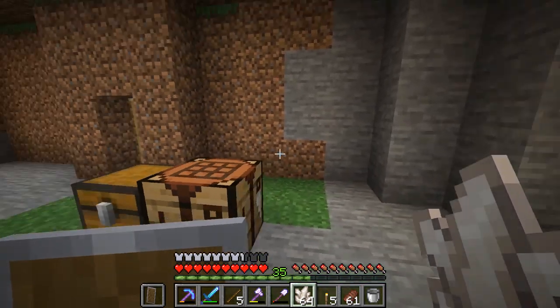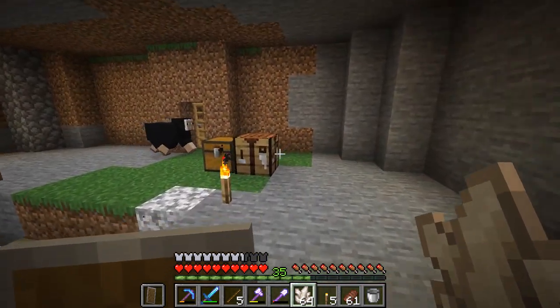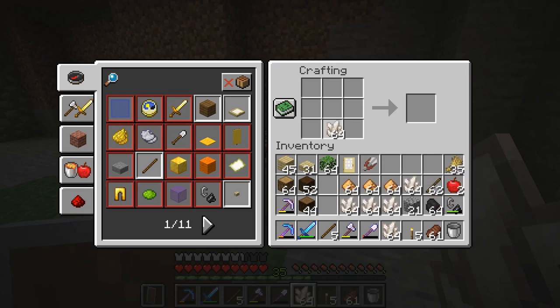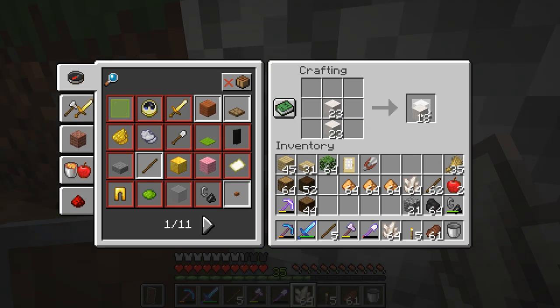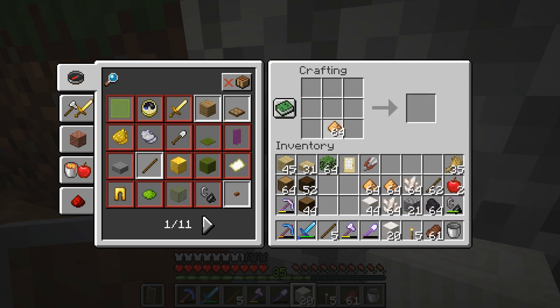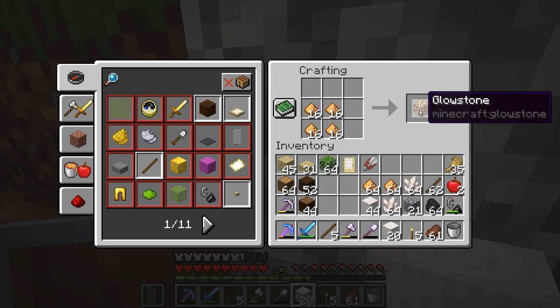I did carve out a little bit of this area for what we wanted to do. Let me go ahead and make some nether quartz blocks — let's make a bunch of those. And then for the pillars, you go like this. Let's make some pillars. I also want to make some glowstone.